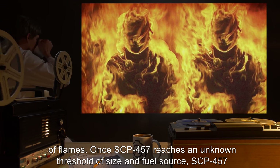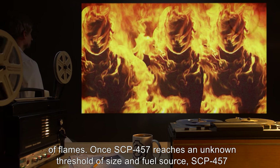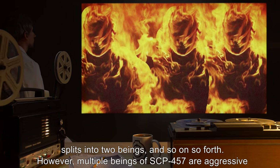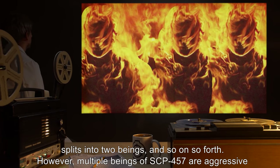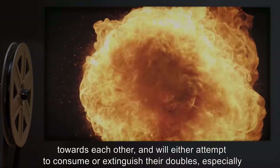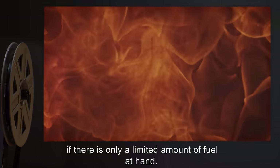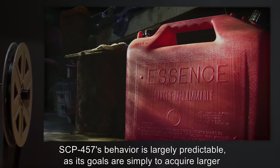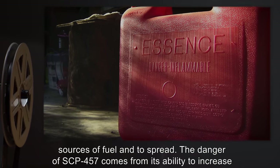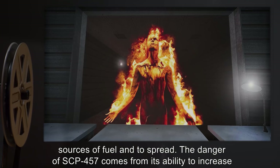Once SCP-457 reaches an unknown threshold of size and fuel source, it splits into two beings, and so on. However, multiple beings of SCP-457 are aggressive towards each other and will either attempt to consume or extinguish their doubles, especially if there is only a limited amount of fuel at hand. SCP-457's behavior is largely predictable, as its goals are simply to acquire larger sources of fuel and to spread.